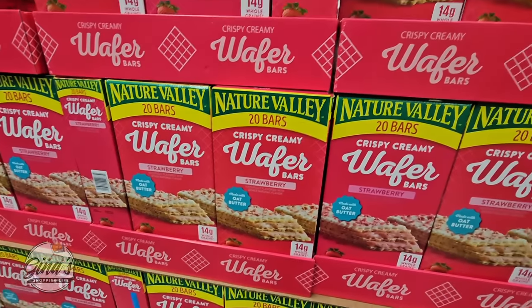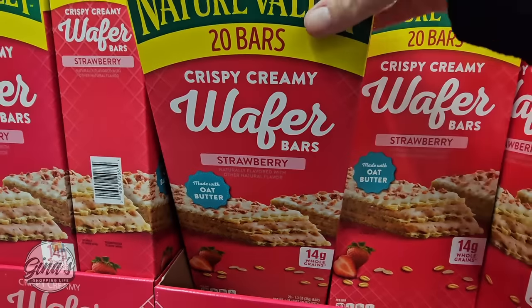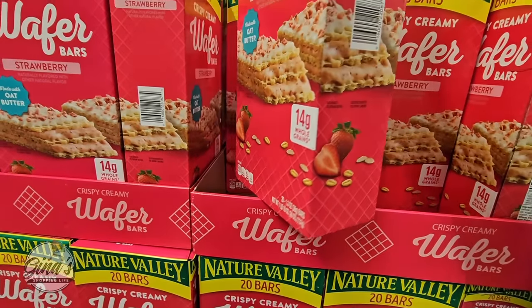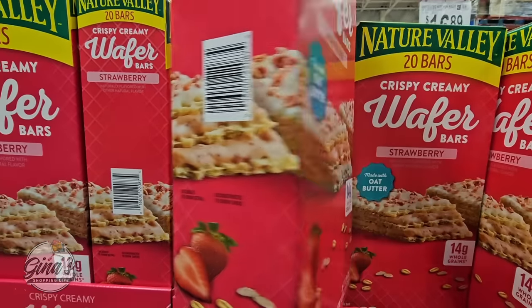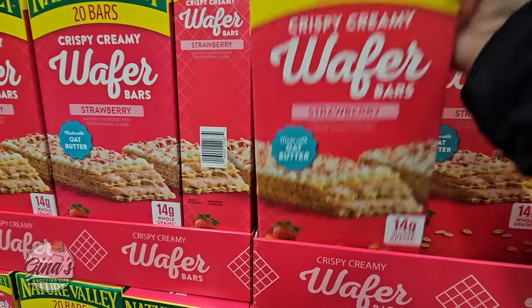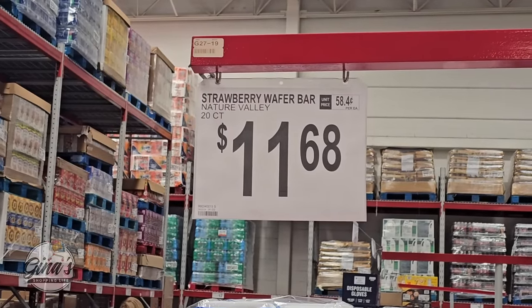This is new — this is actually really interesting by Nature Valley. The crispy creamy wafer, but it's strawberry. We've seen the peanut butter chocolate, which is really good, so I can imagine these are good as well. These are also made with oat butter. I'm going to have to try these soon — I definitely want to give those a try because they sound really good. I really like the chocolate and peanut butter one. $11.68.